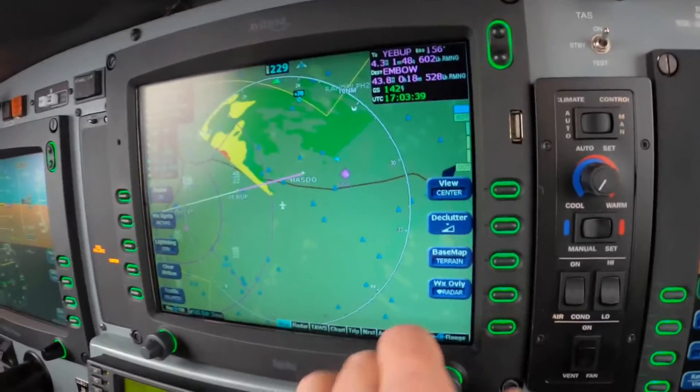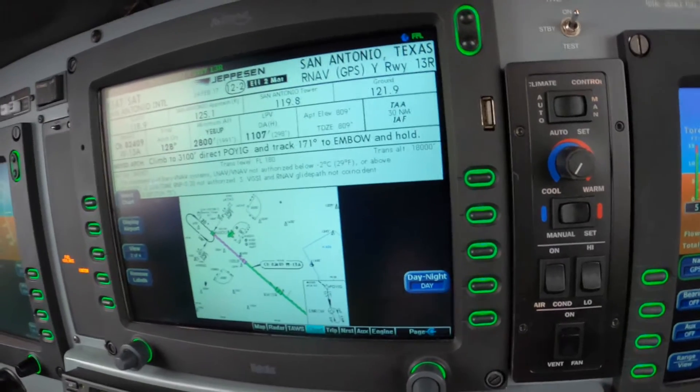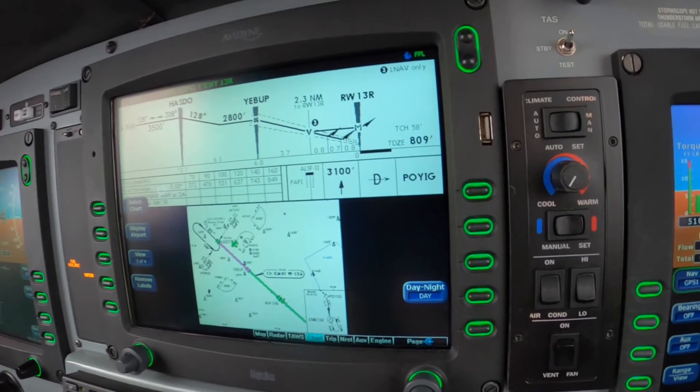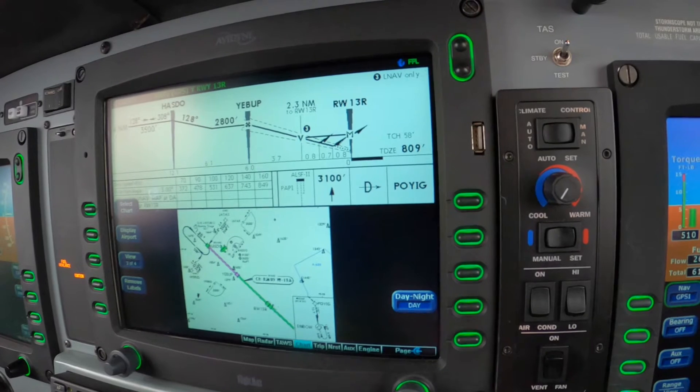The power is set at 2900. Let's check on the chart. We can go to page 3 now, I think. And now we have: November zero Hotel Alpha, five miles, altitude 200 to go.